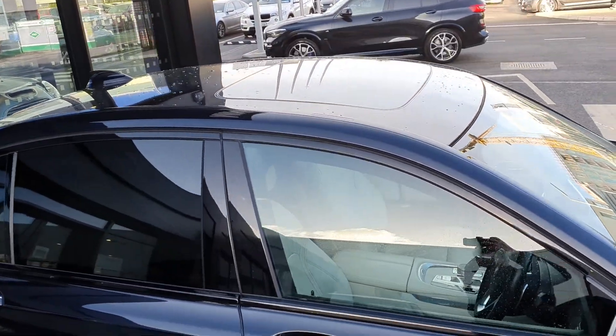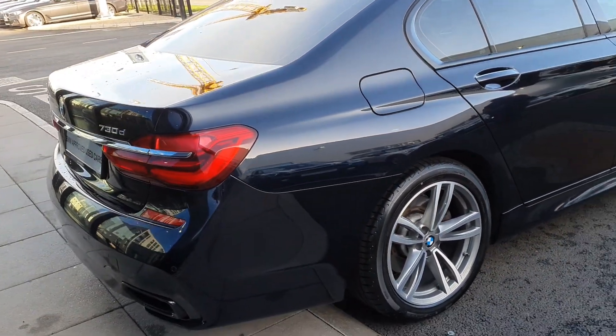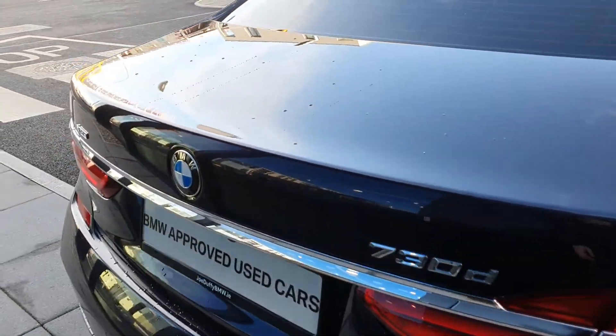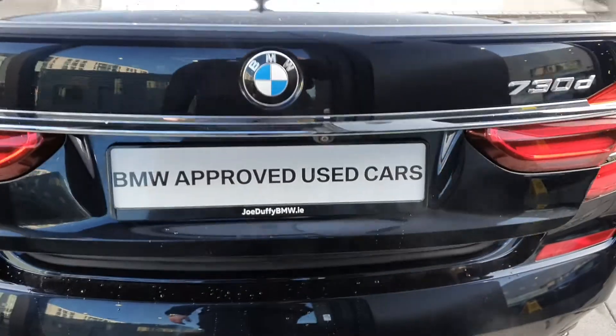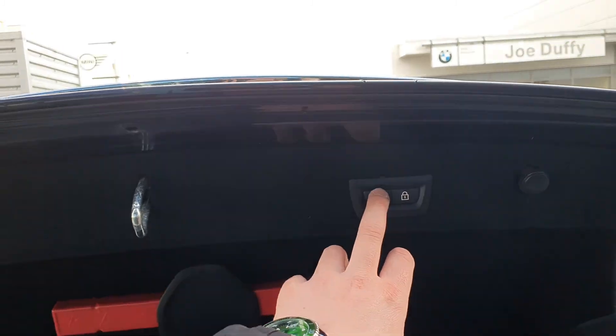It has a sunroof, fully electric, as well as 360 degree parking sensors, a reversing camera, and park assist. It has twin tips and this is an xDrive, which means it is four-wheel drive. It also has an automatic boot that you can open and close by the button.